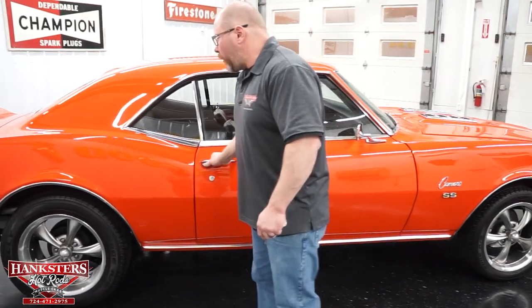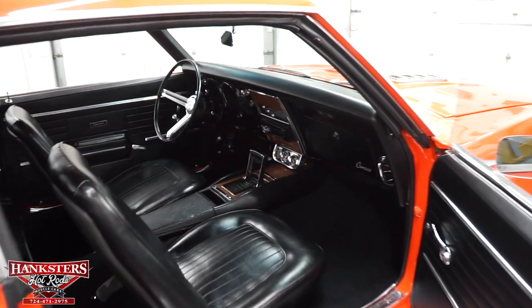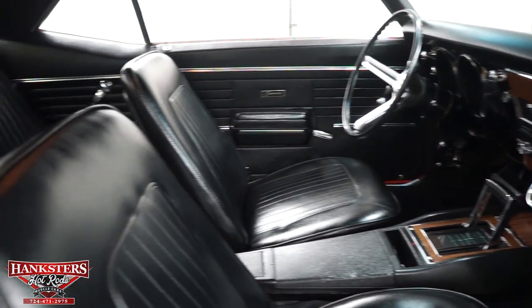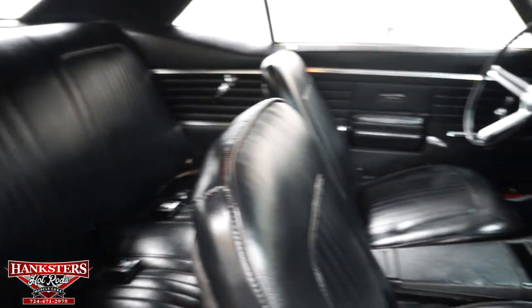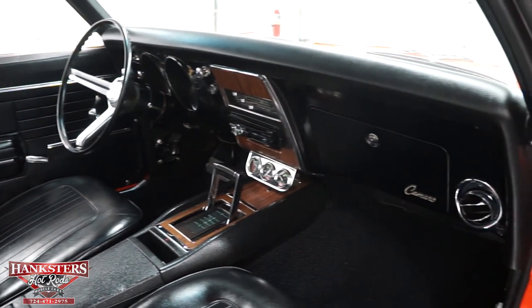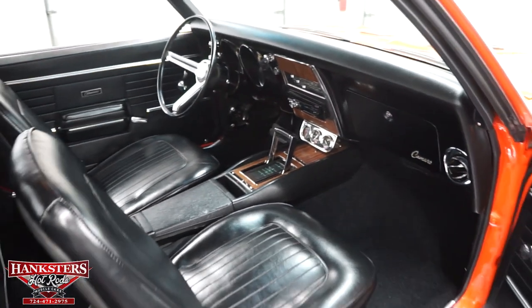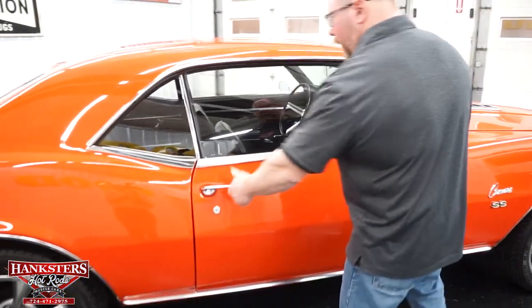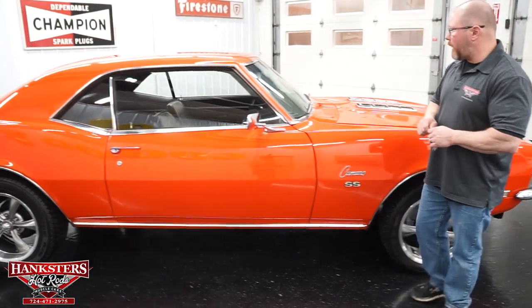Opening the passenger door, you'll notice the upholstery on the seats has no rips or tears. The carpeting shows no tears or fading, and the dash pad has no cracks whatsoever. Upholstery and interior in this car are very nice. The passenger door closes well, and the matching passenger side mirror and all matching emblems and badging are on the car as well.